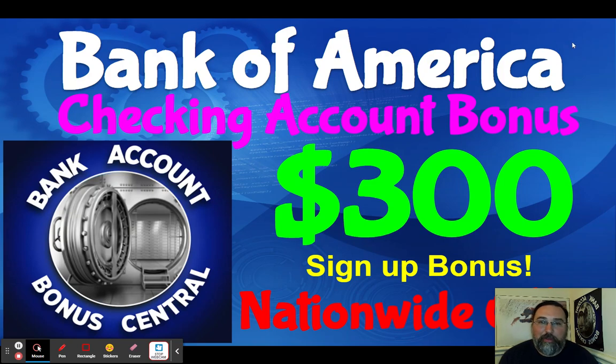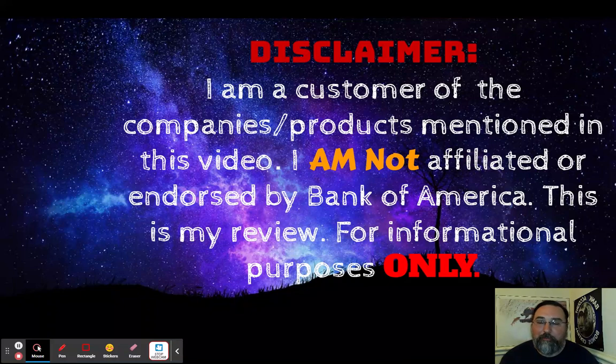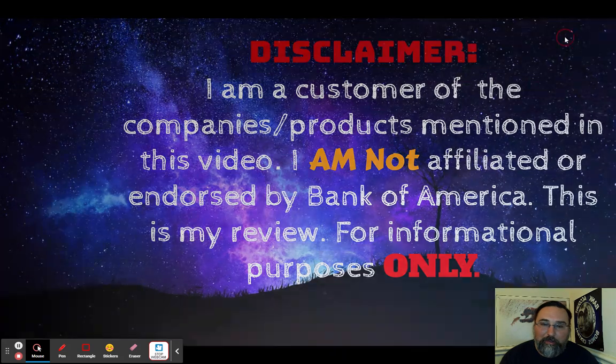Before we jump in, I have a quick disclaimer. I am a customer of Bank of America — I have been since 2017. I'm not affiliated with them by any means, I'm not endorsed by them, and they don't have any sort of referral program. This is my own personal review for informational purposes only. All the screenshots are either from email or from their website. With that, let's jump in.